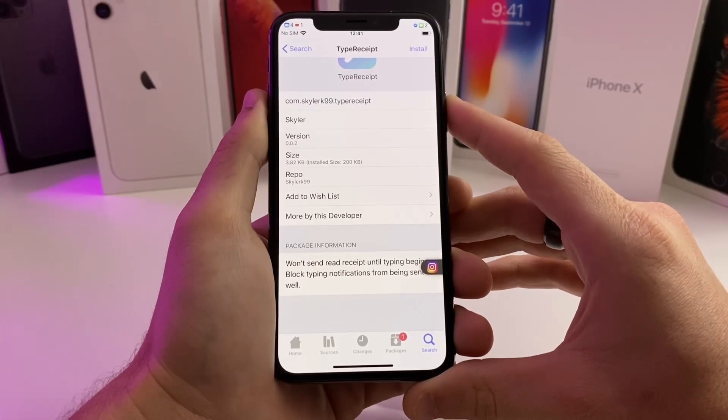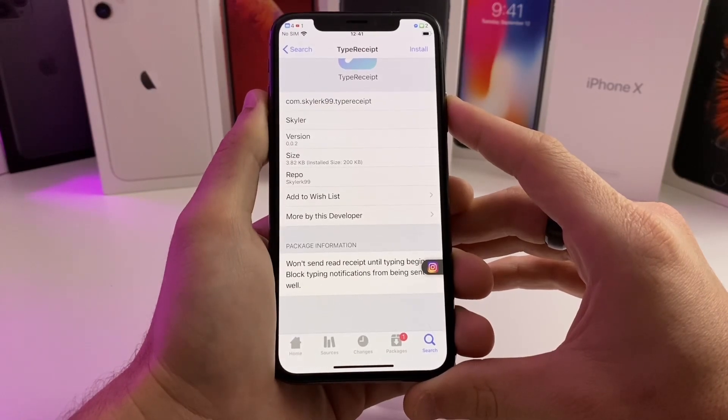It'll just say delivered on their end. So it's a pretty useful tweak if you want to see the message but you don't want them to know you've seen the message.